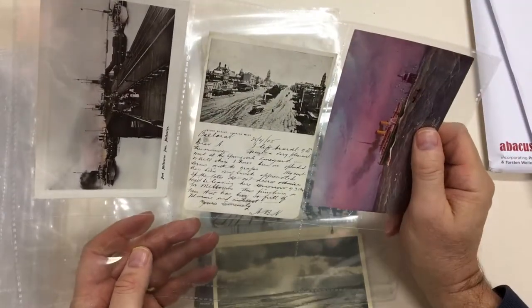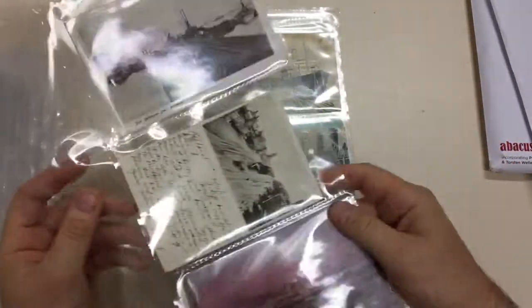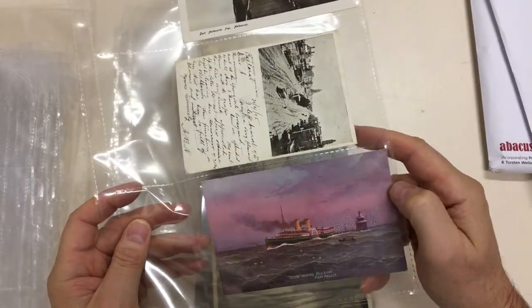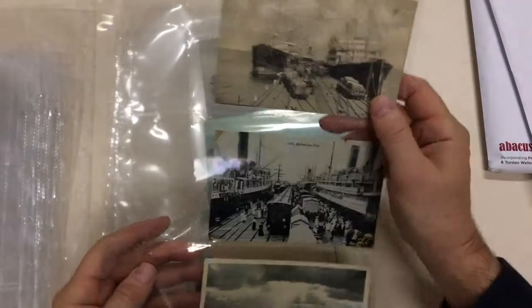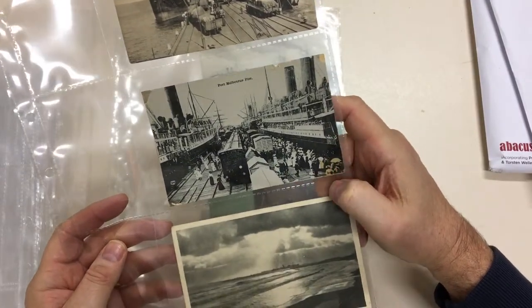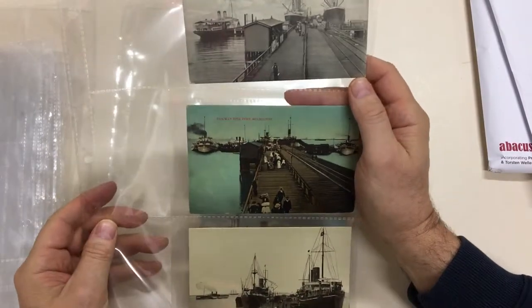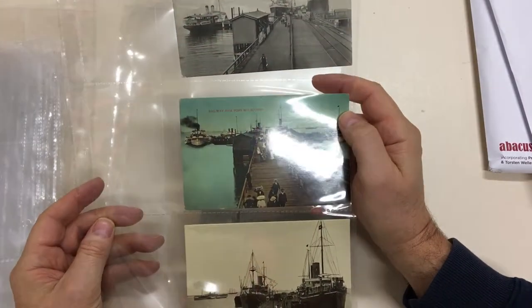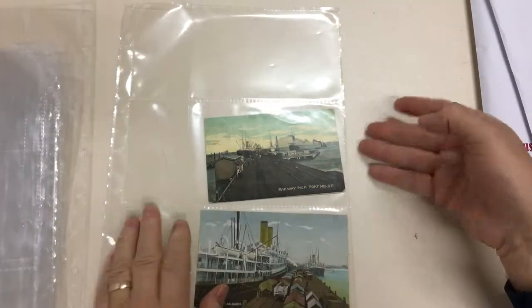Ballarat is not suburban Melbourne, but it's a very nice early divided back card. And ozone passing pile light on Port Phillip. Port Melbourne. Port Melbourne after the storm, Port Melbourne. Port Melbourne Pier again — Railway Pier, Port Melbourne Railway Pier — nice real photo. And two more of the railway pier.